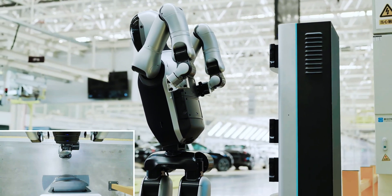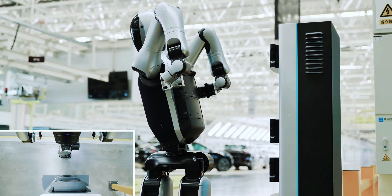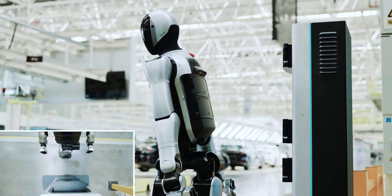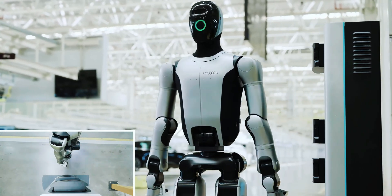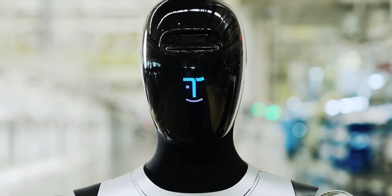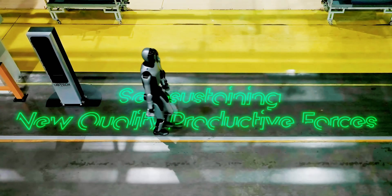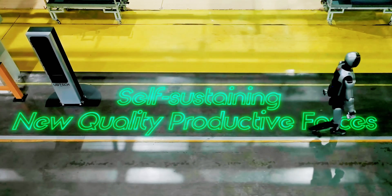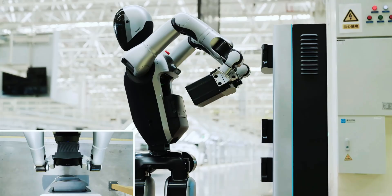Conveying precision and reliability, as the swap completes, Walker S2 resumes its duties, reinforcing the promise of uninterrupted 24/7 operations in dynamic factory environments. The humanoid robot is equipped with advanced dual battery power balancing technology and uses standardized battery modules to optimize performance.